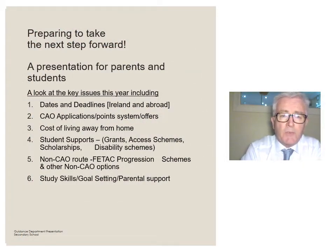In our presentation today, we will look at key issues for this year, including the various dates and deadlines involved in applications. We look at what's involved in the CAO application process, the point system, and how to deal with offers within the CAO system. We look at the cost of living away from home and living at home while attending college. We'll explore the various student supports that are available: grants, access schemes, scholarships, and the disability schemes that are in place.